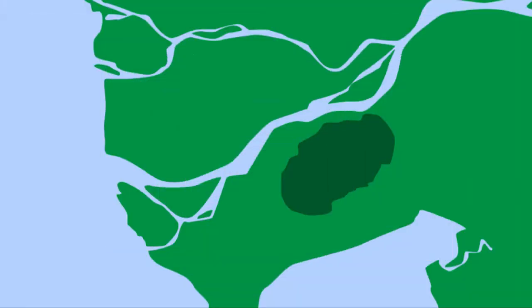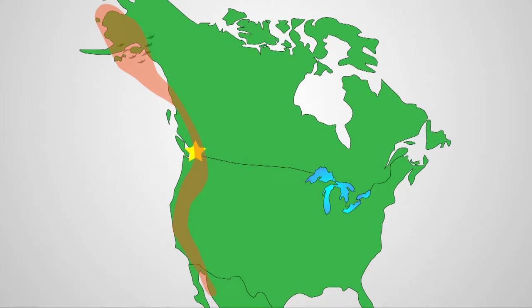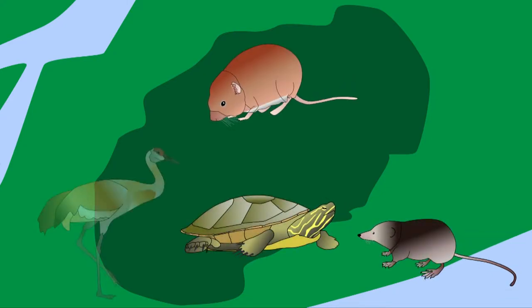Burns Bog is extremely important to the Lower Mainland. It is part of the Pacific Flyway, one of the four major travel routes for birds migrating to California, and over 1.5 million birds pass through it every year. It is home to several regionally endangered species, such as the southern-backed red vole, Pacific water shrew, painted turtle, and the sandhill crane.